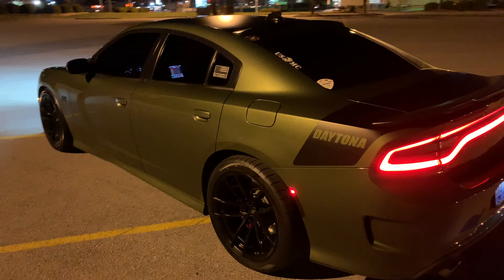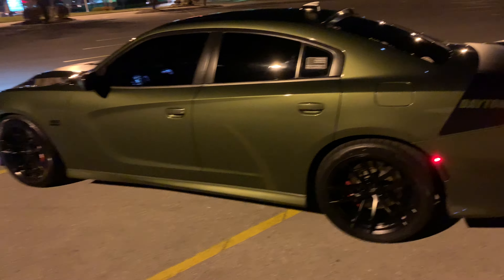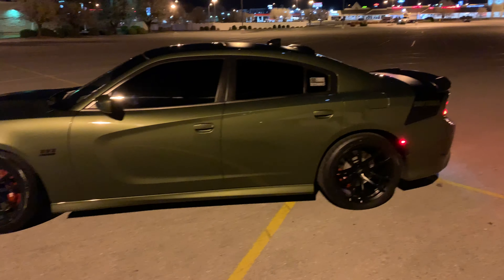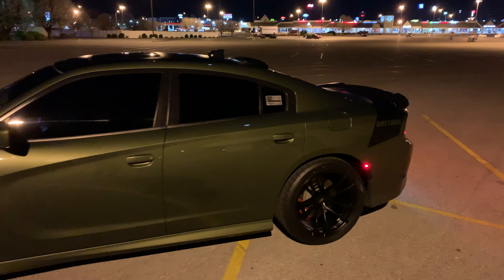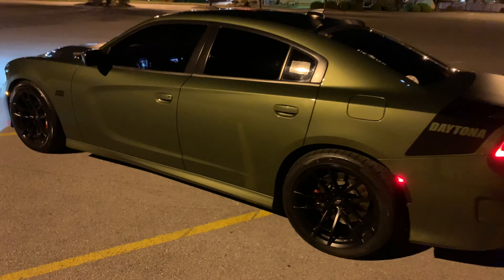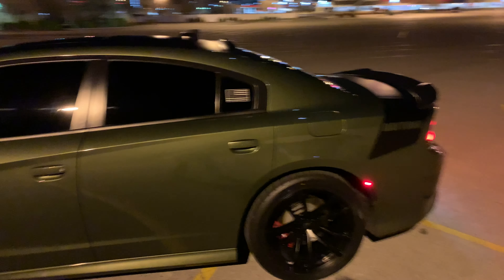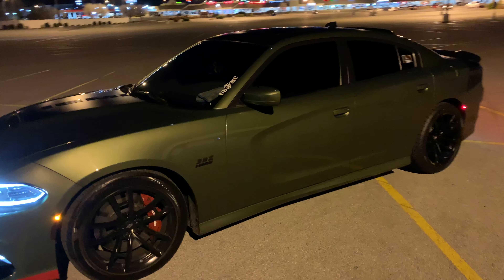I don't have the 22s on it right now, but I will be putting them back on pretty soon — whenever Ferrata sends my replacements. Right now I got the MR 392 wheels, 20 by 11s, on the rear, and my stock wheels in the front. I got them wrapped with Arthuros AZ 850s. Some people like them, some people don't. They're sticky, they're cheap, and they've got decent tread — 320s or 260s depending on which ones you buy.